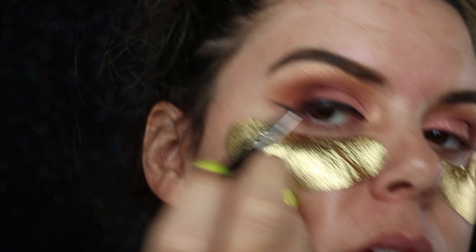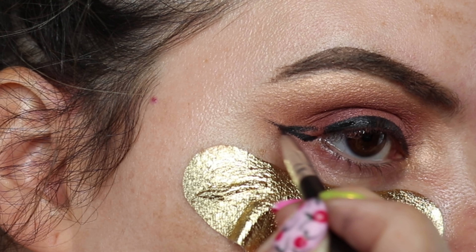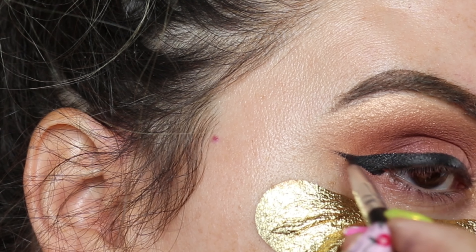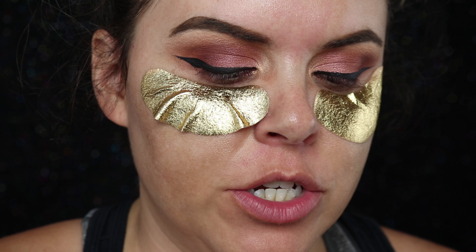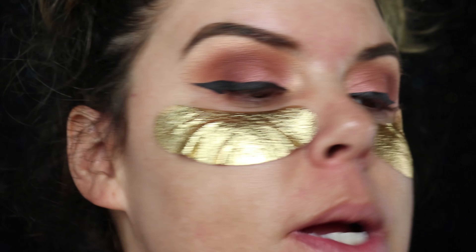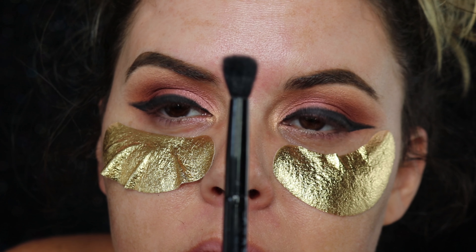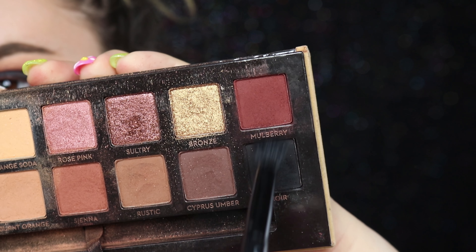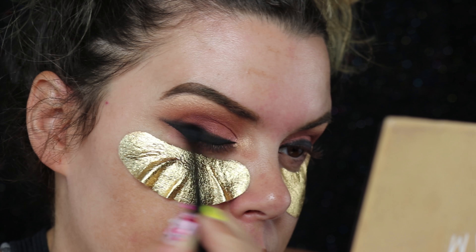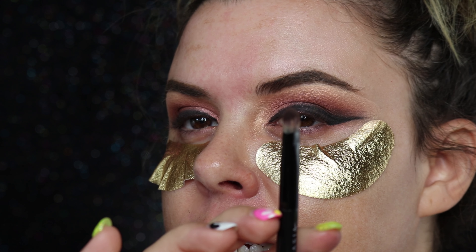Lots of pressure here, not a lot of pressure here. Take your pinky and rest it on your cheek to get that steadiness, then just connect it. I'm gonna go in with Noir - basically a matte black - with an angled brush and just kind of go over that to smoke it out. Then I'm gonna go in with a blending brush, dip it in Mulberry and Noir, and use that to just knock off the wing and blend it out.